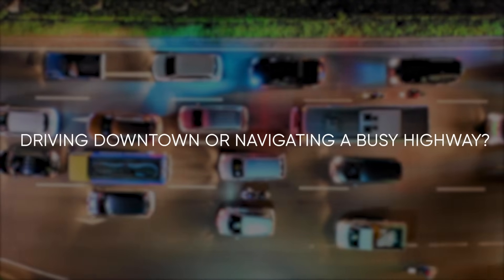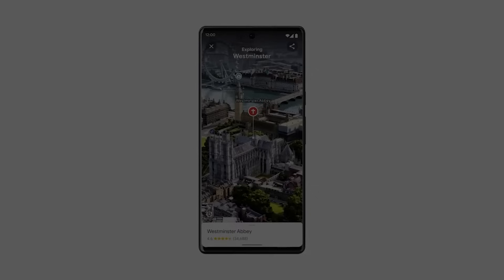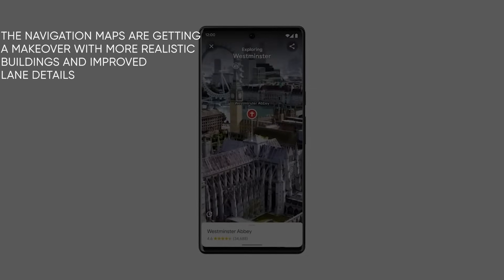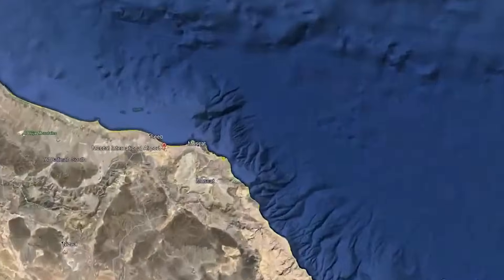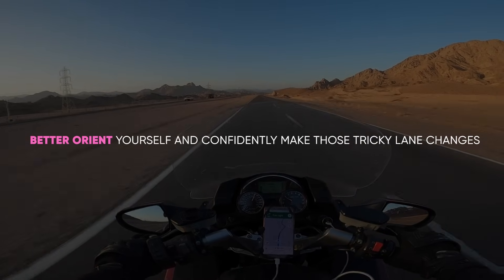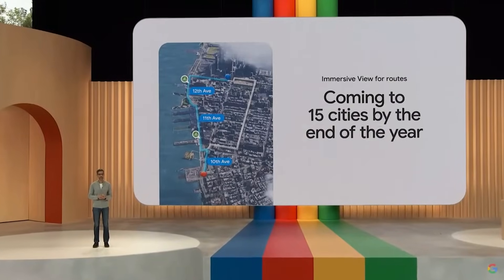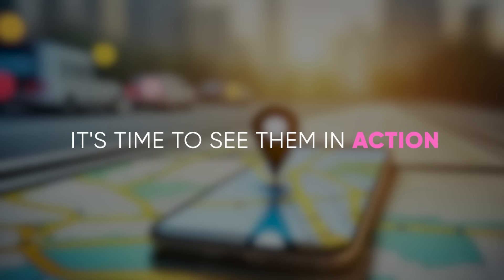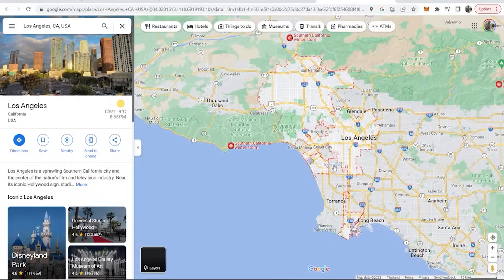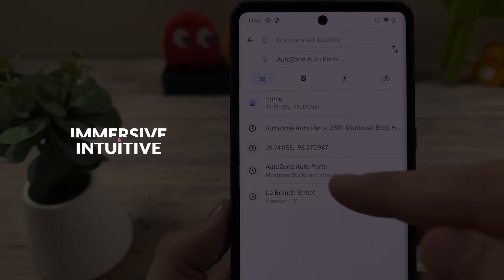Driving downtown or navigating a busy highway? Google Maps is set to make these experiences more intuitive. The navigation maps are getting a makeover with more realistic buildings and improved lane details. This means a more accurate representation of the real world, helping you better orient yourself and confidently make those tricky lane changes. Now that we've introduced these incredible AI features, it's time to see them in action, showcasing exactly how these features work and how they can make your navigation experience more immersive and intuitive.